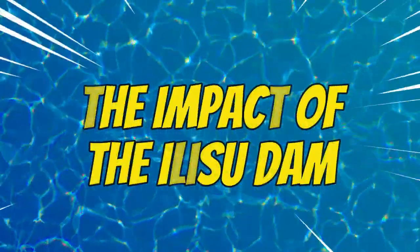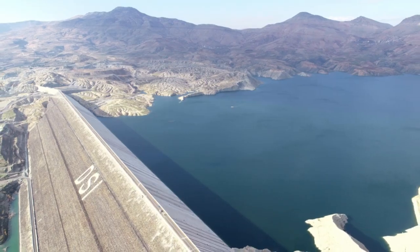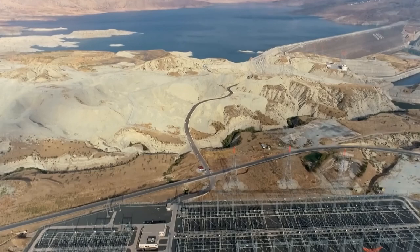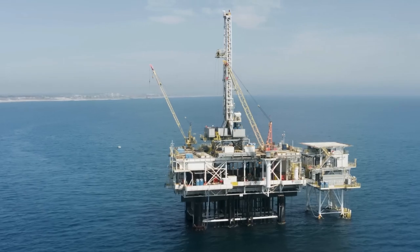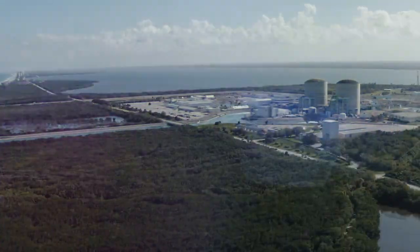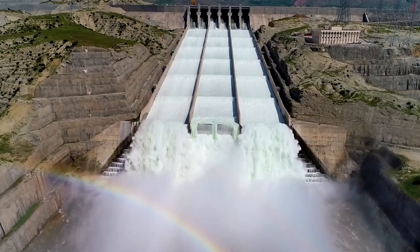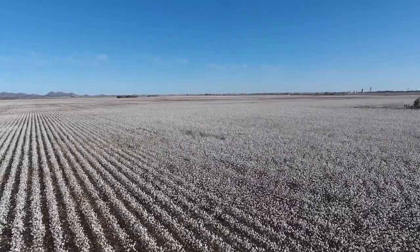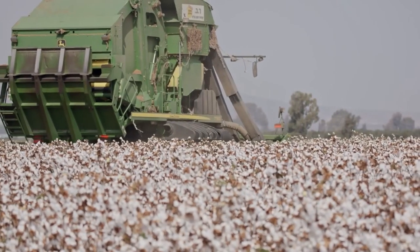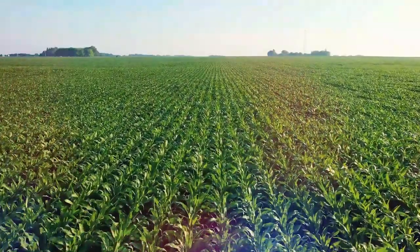Now let's talk about the impact of the Elisu Dam. On the positive side, the dam makes a big contribution to the national grid, providing a substantial amount of clean energy. This is great because it reduces the country's dependence on fossil fuels. It also has economic benefits for the region — controlled water release from the dam helps with irrigation, turning dry lands into fertile areas for agriculture. This boosts the local economy by increasing crop production. The dam has also created many job opportunities, both in the power plant and the agricultural sectors.